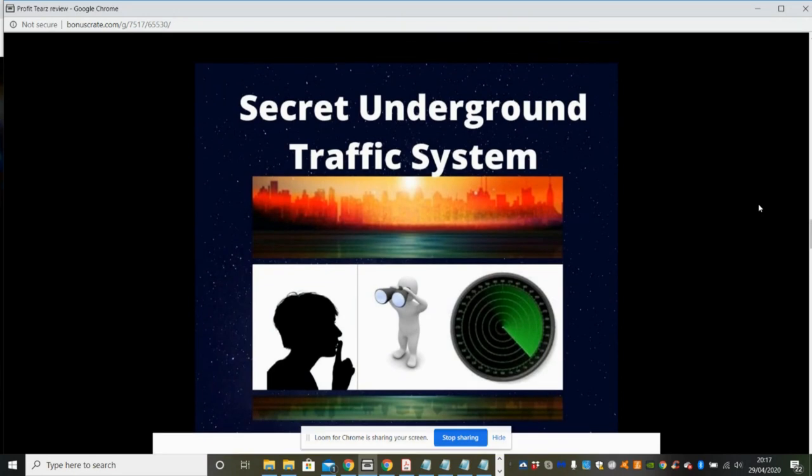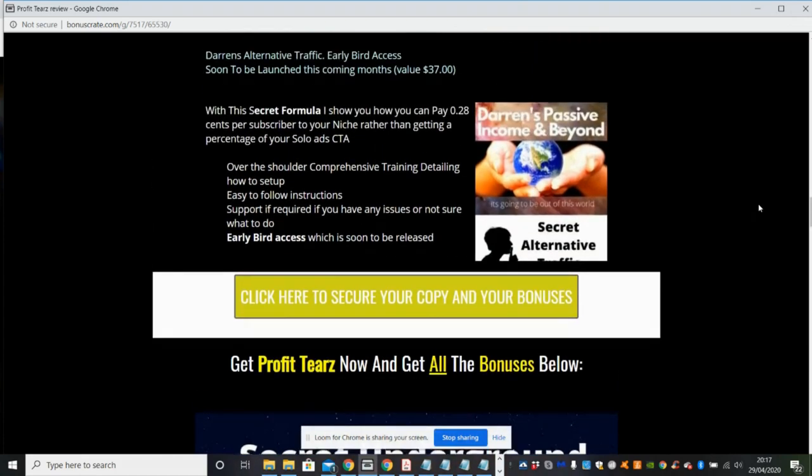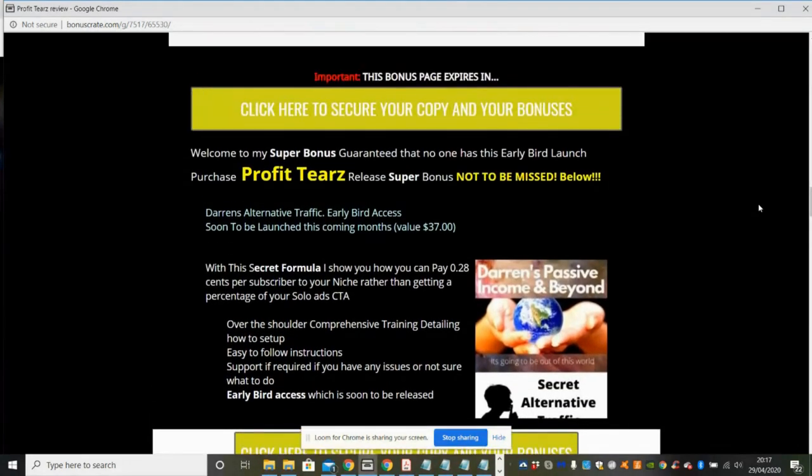Then I've got my secret underground traffic system — you'll need to purchase it to find out what it's all about. And one more bonus on paid traffic: normally with solo ads at 28 cents you'd expect 35 to 40 subscribers per $100. With this unique method, you pay $15 and get 48 to 52 guaranteed subscribers every time — and it's warm traffic, which is super exciting.